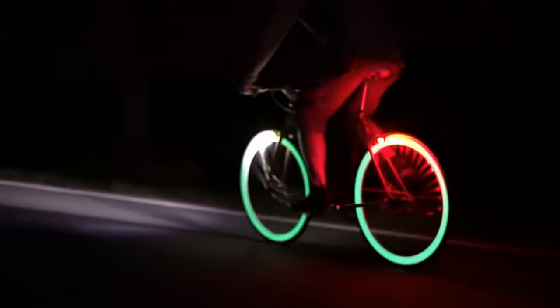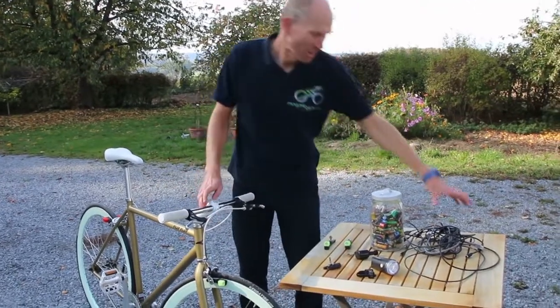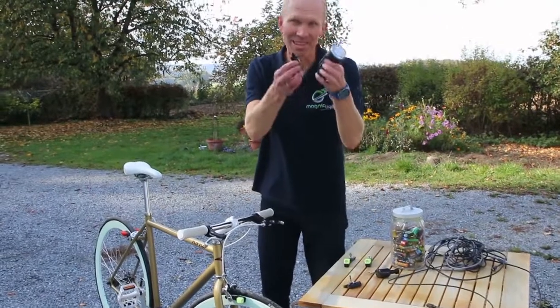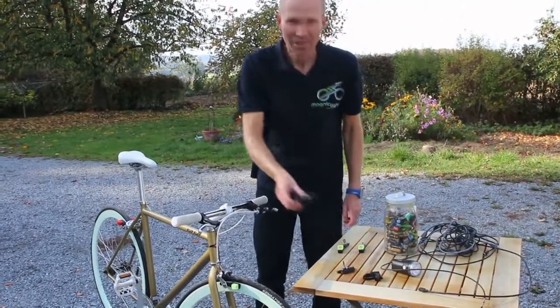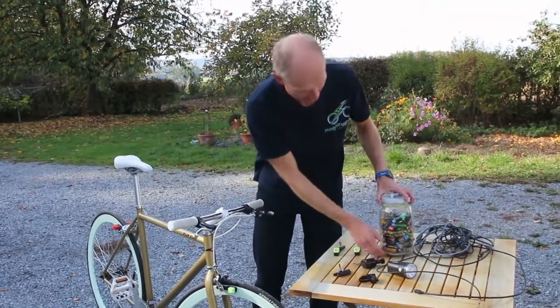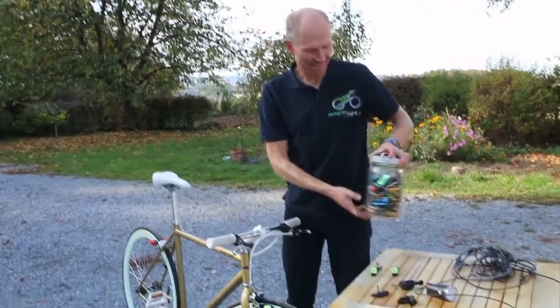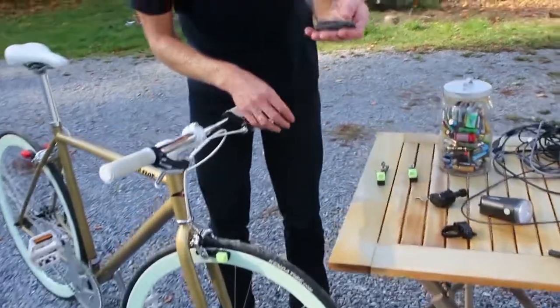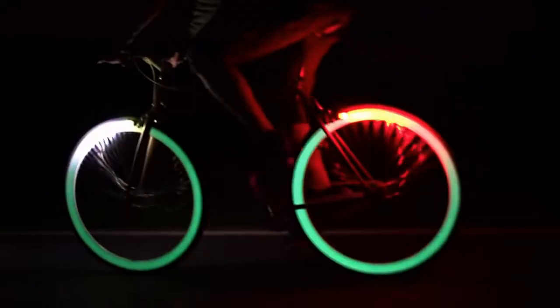This beauty operates by eddy currents, meaning the charging system is activated once you ride your bike — no more cables, battery charging, or that noisy dynamo. This thing is also light, weighing only two ounces, so no extra weight on your bike. Lastly, it's easy to install and comes in different models to choose from.